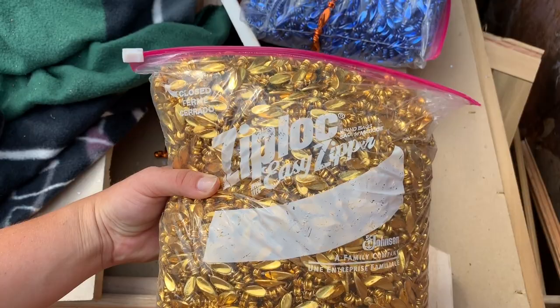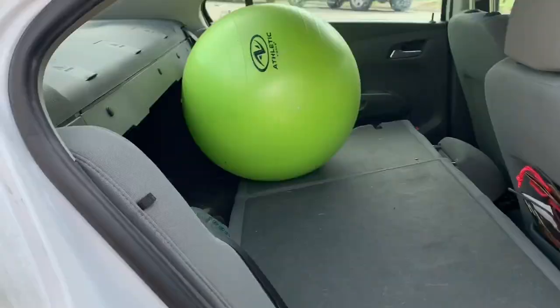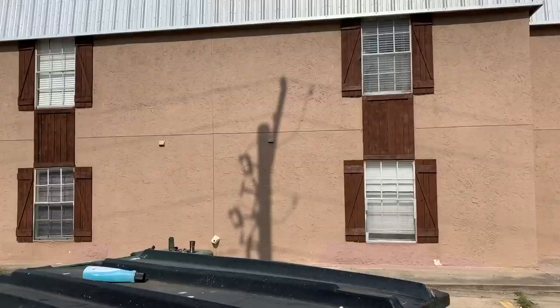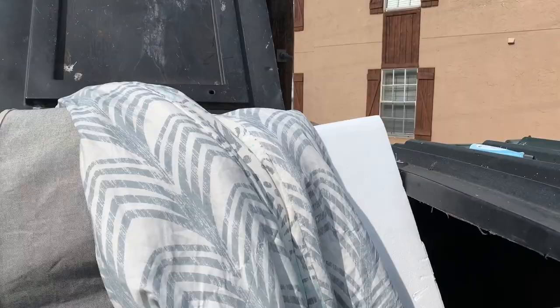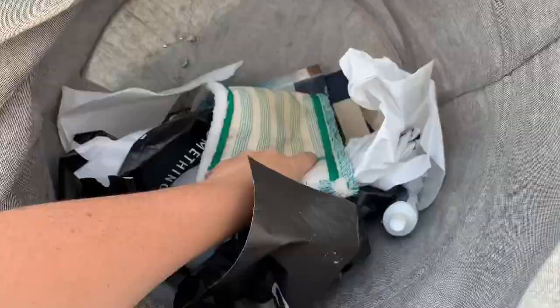Definitely could donate these to Scrap. I'll take them. Very cute. Sangria kit.